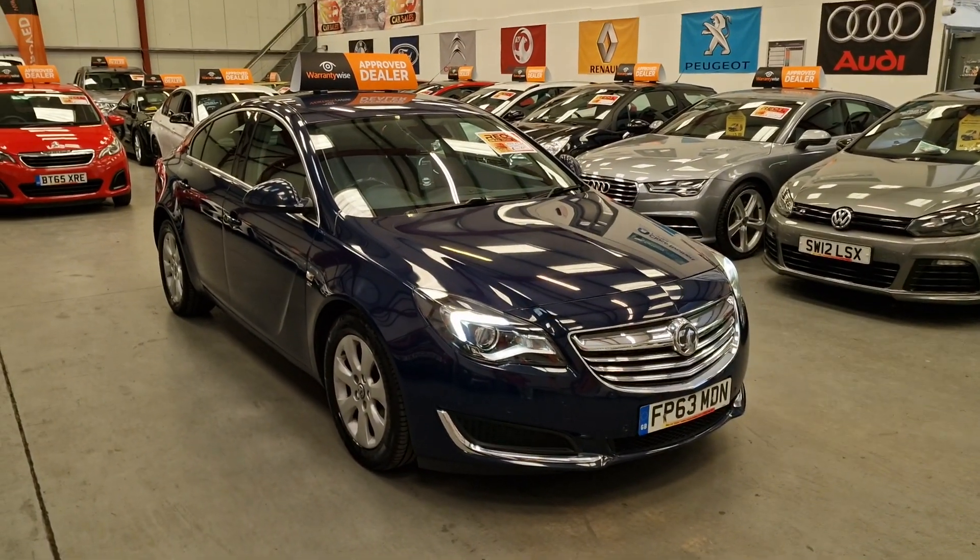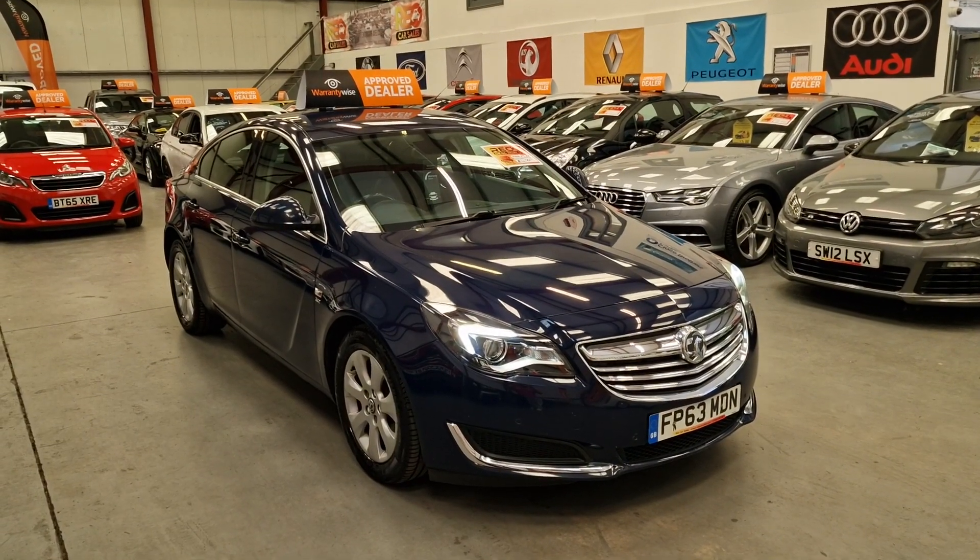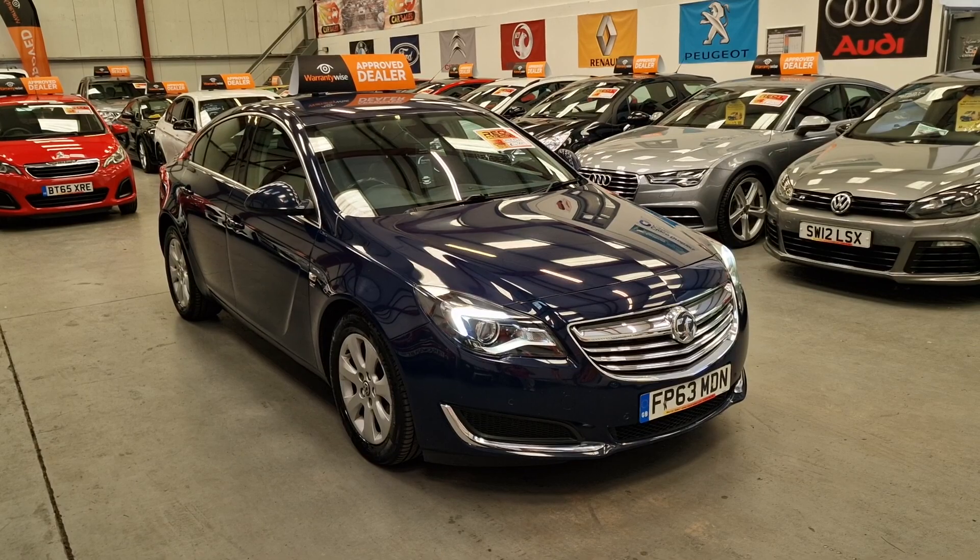So there we have it — our 63 plate Vauxhall Insignia, 2 litre CDTI diesel, going live on our website now. Warranty and finance is available.